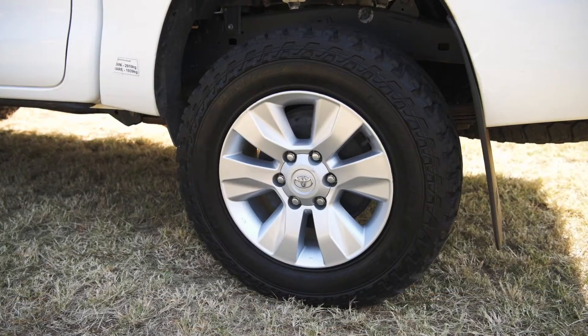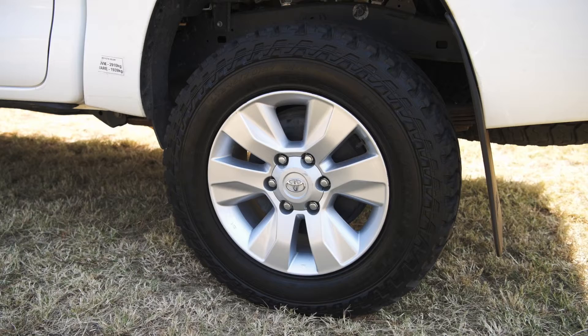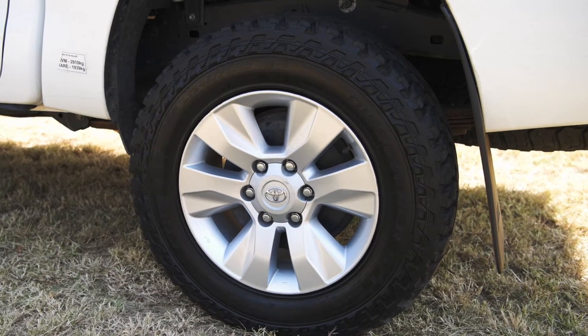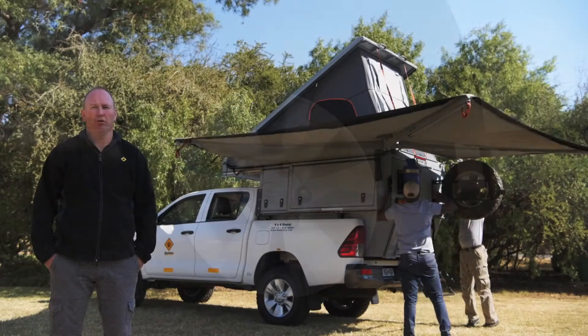The vehicle has upgraded suspension, an additional spare wheel, and all tyres are all-terrain tyres, so we've upgraded all wheels. It also has a dual battery system.